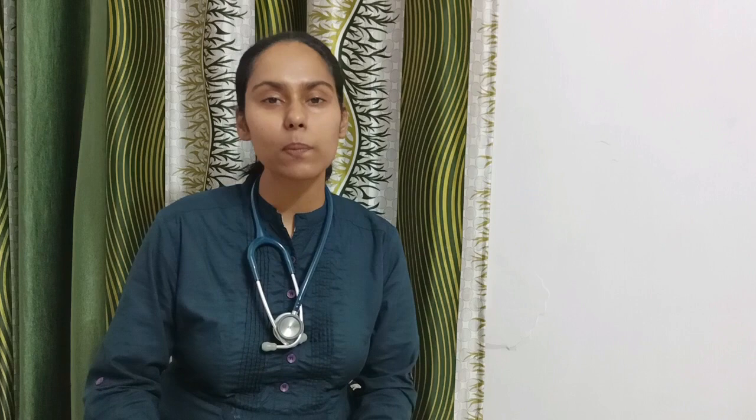If you like this video, please like, subscribe, and share this channel. Love Obstetrics and Gynecology. Thanks for watching.